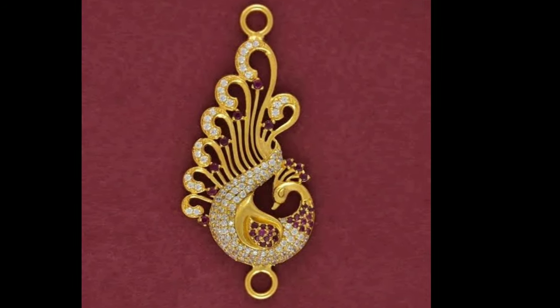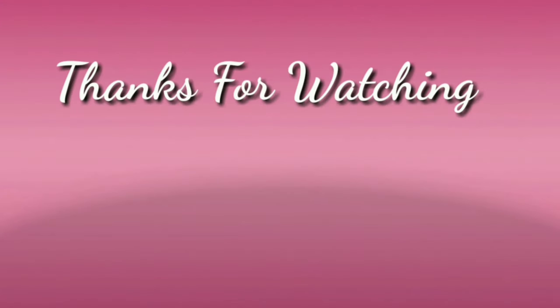If you liked this video, please like and share. Don't forget to subscribe. Thanks for watching.